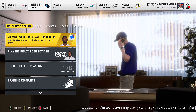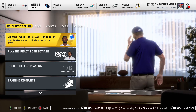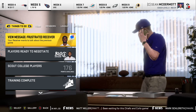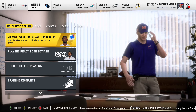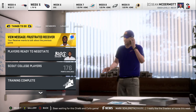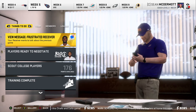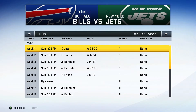Hey guys, welcome back to another episode of the Buffalo Bills franchise. Today we're going to have a recap video on the Tennessee Titans — the game we played with them. We lost this game 19 to 16. It was primarily a game of field goals with one touchdown scored by each team, so let's jump into the stats right away and see what went wrong and what went right.